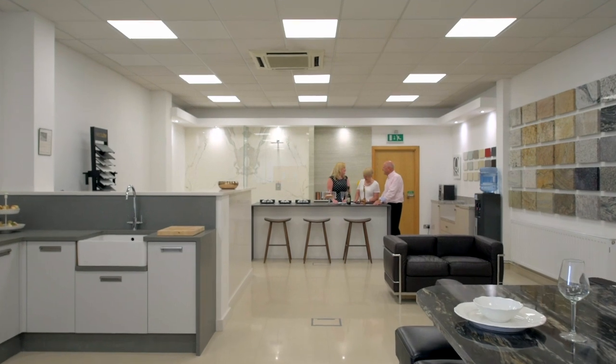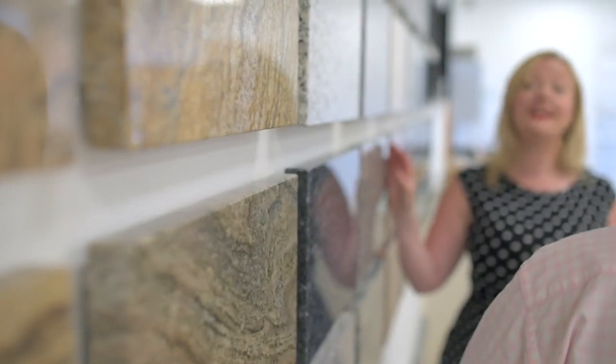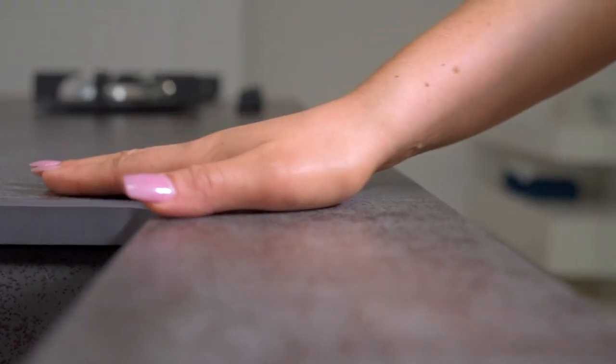When our customers first visit our showroom, we like to go over their plans together and talk through all the options that are available to them. We understand that each and every project is as unique as the customer that it's for, and therefore with us nothing comes as standard — everything is purely bespoke.